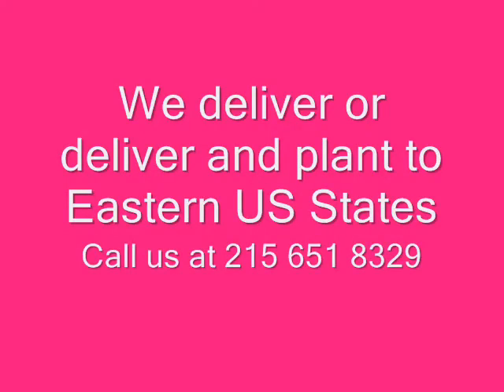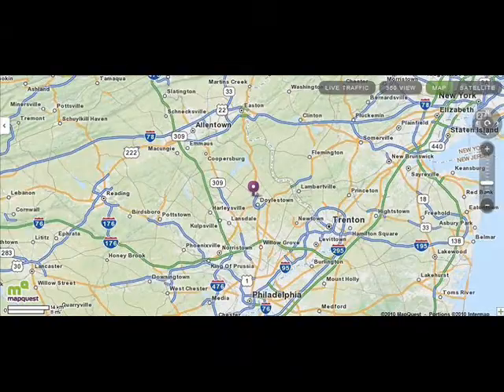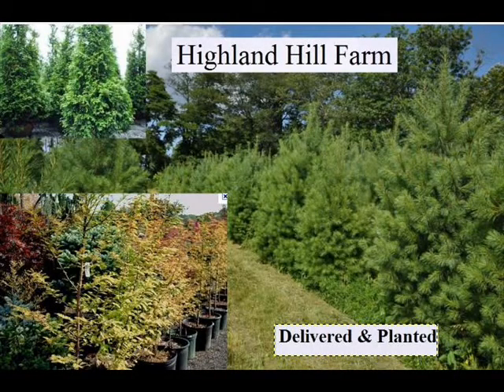Highland Hill Farm can be reached at 215-651-8329. We're centrally located in eastern Pennsylvania, just north of Philadelphia. We deliver and plant, or just deliver for you, in most eastern U.S. states. We have lots of trees and shrubs for you to come and view or to view online.